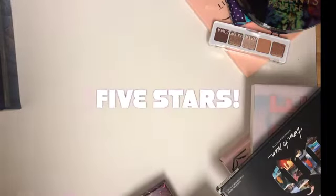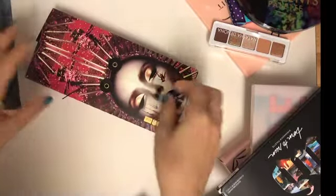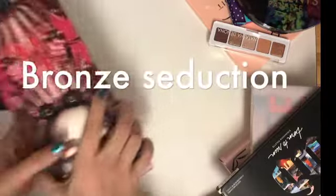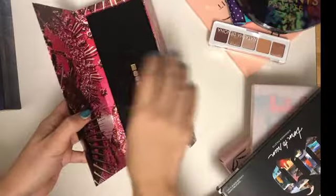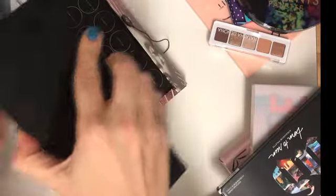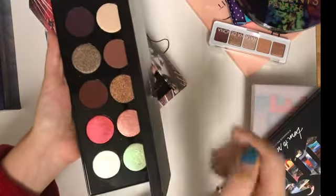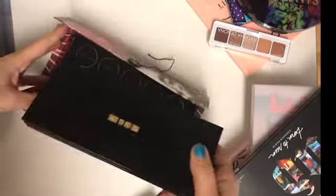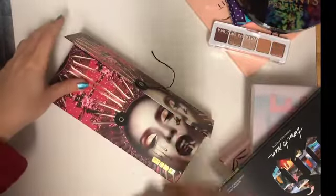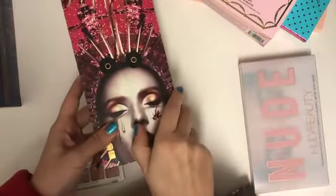My number one on the list for best eyeshadow palette of last year goes to Pat McGrath — the Mothership Bronze Seduction. I thought it was one of the best. I had no hesitation purchasing it right away when it came out because of the great reviews, and they were definitely worth it. It was very versatile and beautiful.